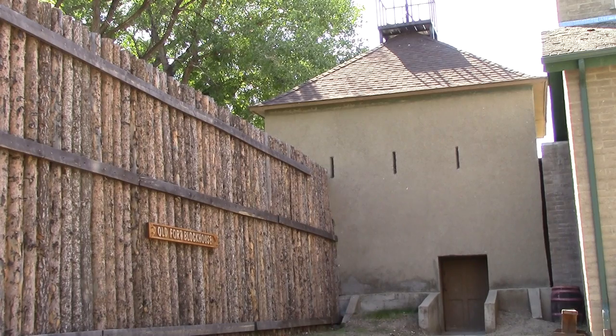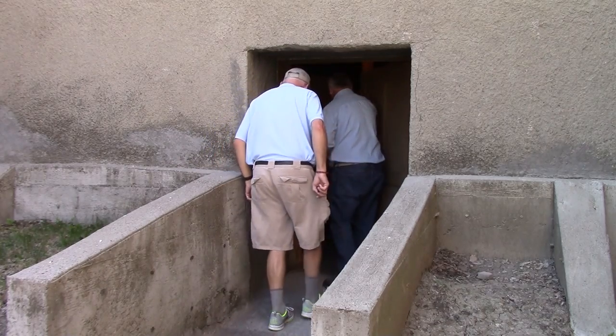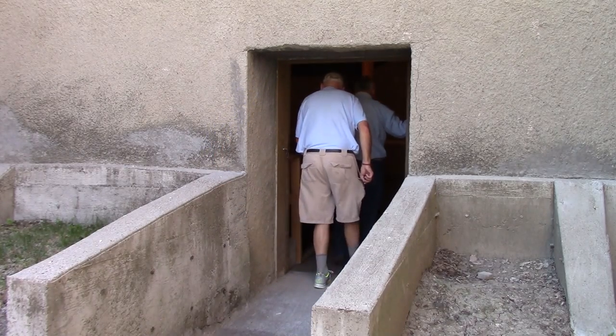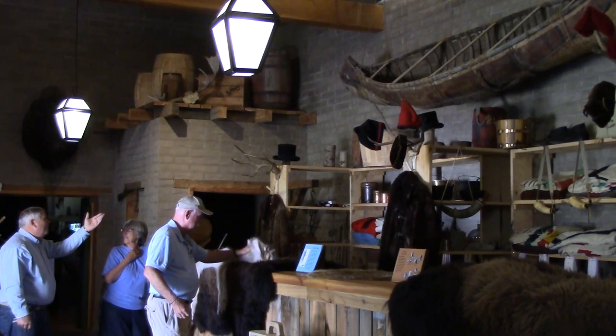This is why we have our name — the birthplace of Montana — because this is the oldest structure in Montana on its original foundations, and this is the oldest continuously occupied settlement in the state. The northeastern blockhouse of the old fort is original, dating to 1850. It's the oldest building in the oldest city in Montana.